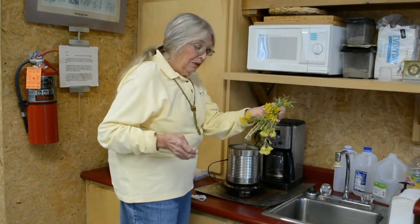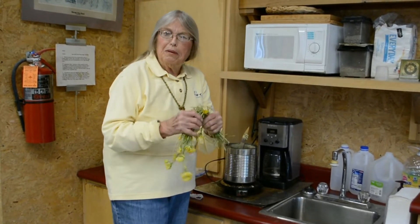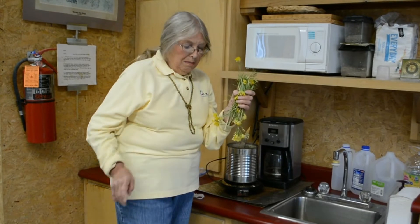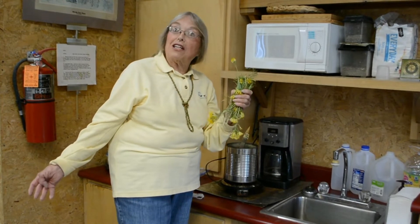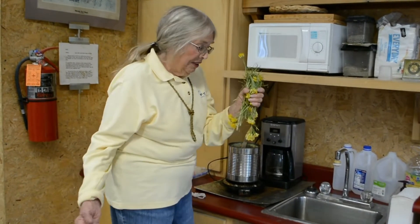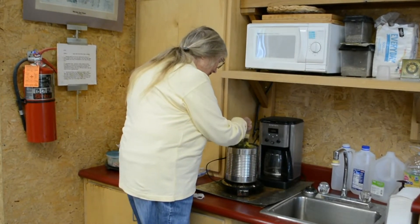What I'm putting in here is rabbit brush. You may call this chamisa — around here a lot of people call it chamisa. I don't use the word chamisa because that's the Spanish word that means brush, and in different parts of New Mexico and Arizona, different kinds of brush are called chamisa. Around here in Farmington, rabbit brush is usually what people call chamisa.